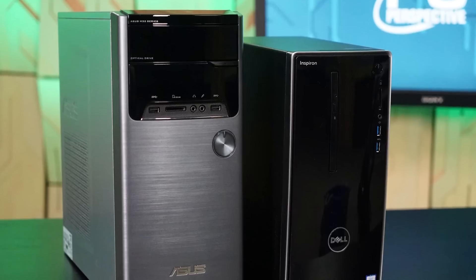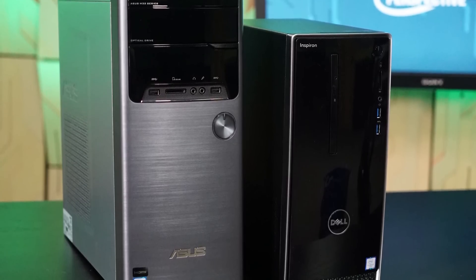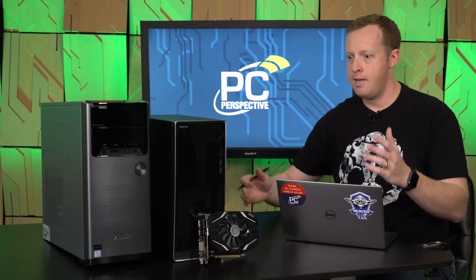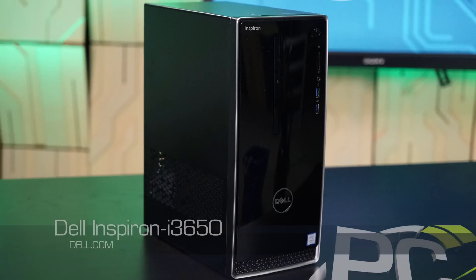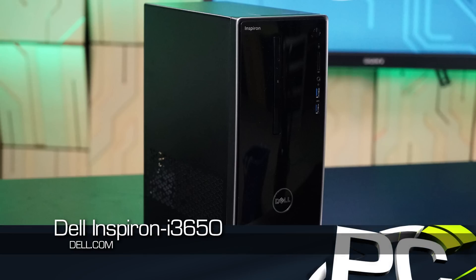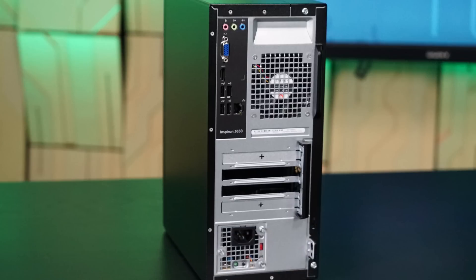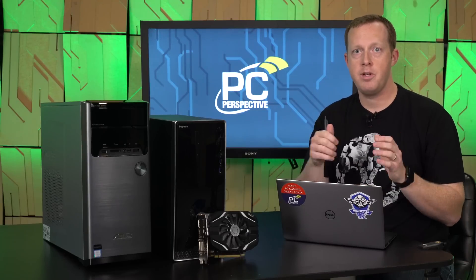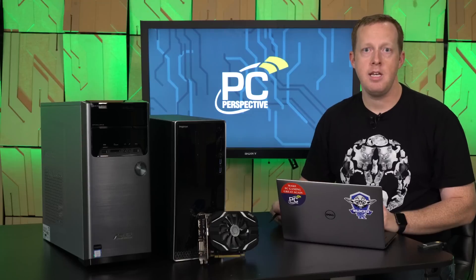We had a really good reaction to it before, so I went down to the local Best Buy and I bought two new systems off-the-shelf. The two systems are this tiny little guy here — it's a very shallow case — as well as the Dell Inspiron machine with a Core i3-6100 processor in it, so a dual-core hyper-threaded processor. It has a fixed base clock of 3.7 GHz, it does not turbo boost — 3.7 GHz is what it runs at.